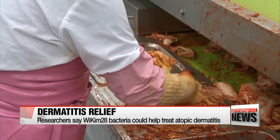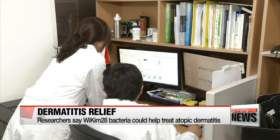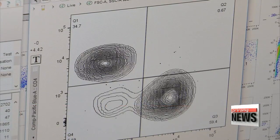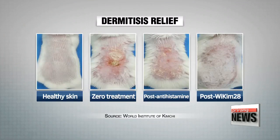In their study, the research team from the World Institute of Kimchi fed a group of mice infected with atopic dermatitis a course of kimchi containing the lactic acid bacteria Wekim 28. After 45 days, they found the bacteria had helped reduce swelling and inflammation by 40 percent.